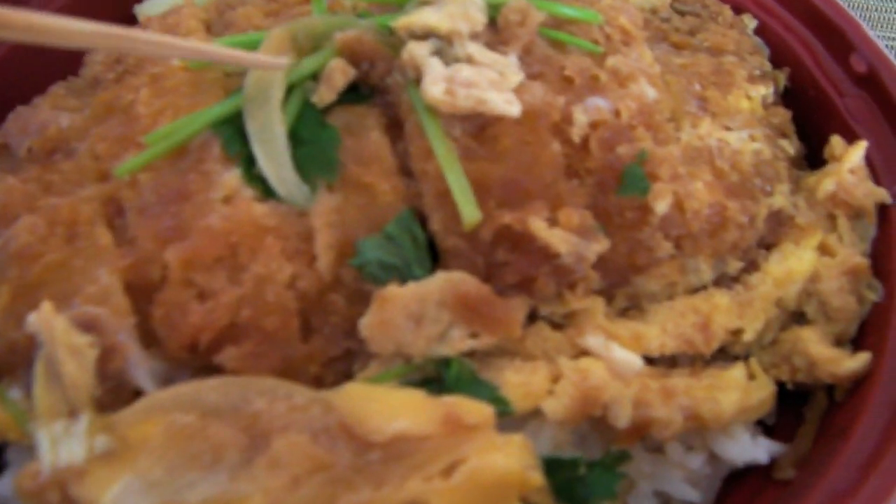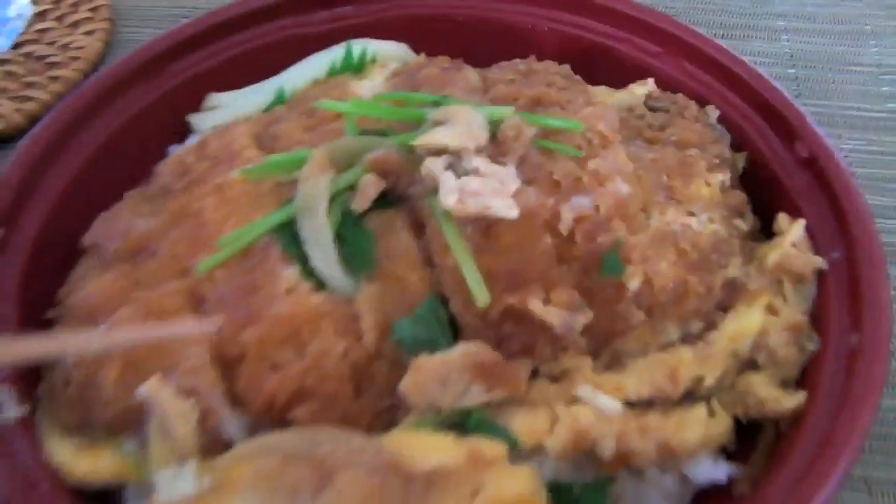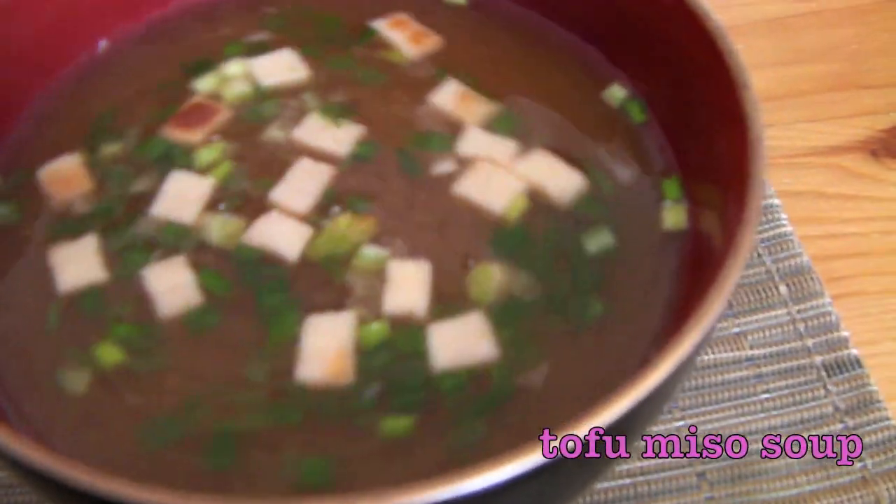We've got the katsu here — the pork cutlet breaded with some onion and other little veggies. This is radish right here. And egg right here. All on a bed of rice. We're also going to have some miso soup — this is tofu miso soup.